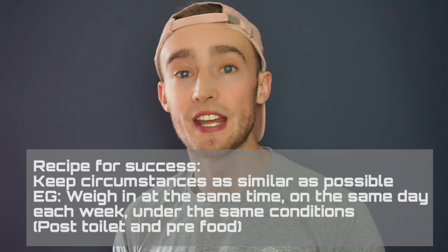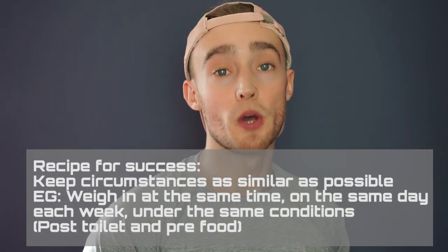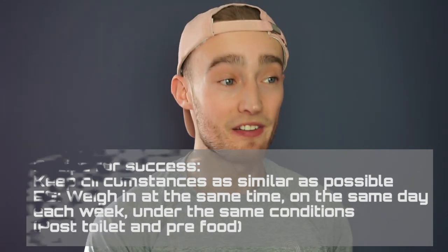For instance, weighing yourself on a Monday morning after you've just woken up, before you eat any food, and after you've been to the toilet each week will help you monitor your progress a little bit more accurately, rather than trying to monitor it every single day and worrying about all of those fluctuations.